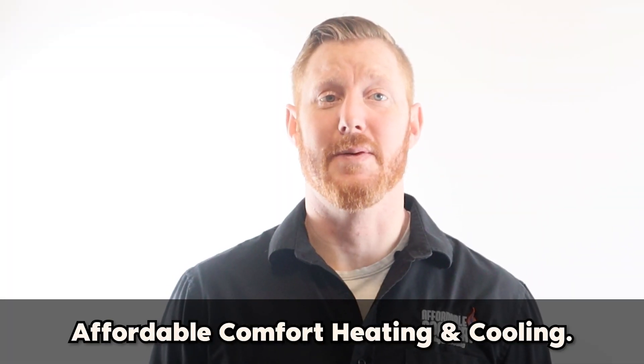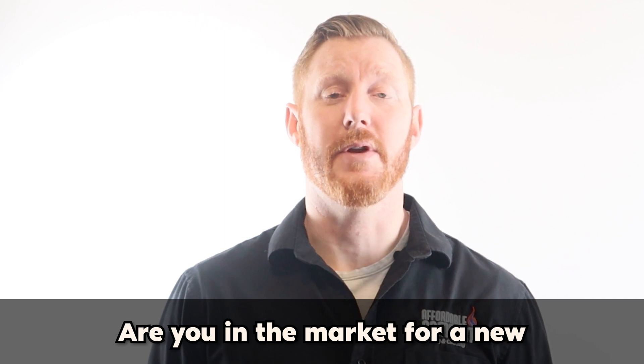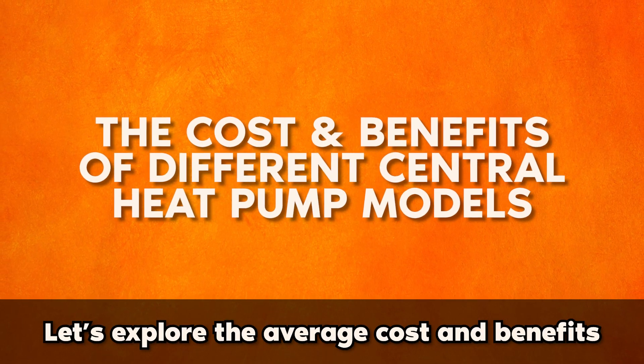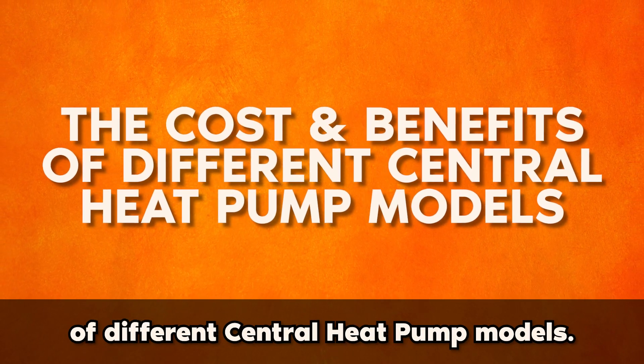Tom here with Affordable Comfort Heating and Cooling. Are you in the market for a new central heat pump but not sure where to start? Let's explore the average cost and benefits of different central heat pump models.